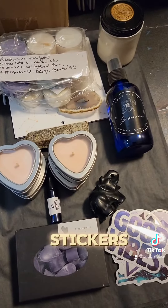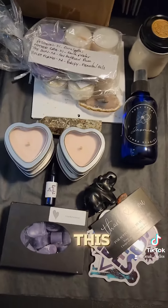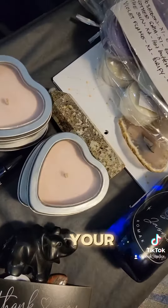Your stickers, your freebie, and your written note — I will get this all packed up. Thank you for your order, I love you, bye!